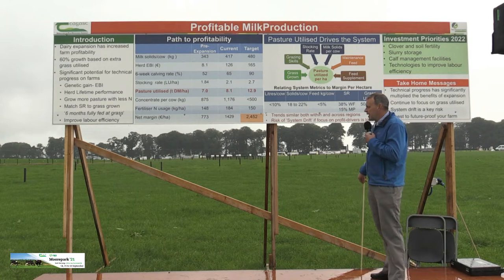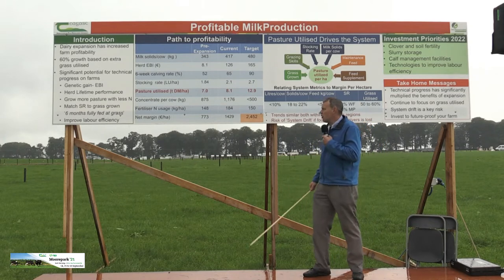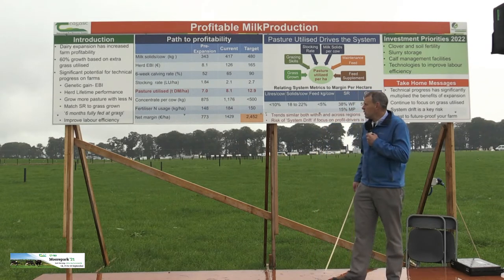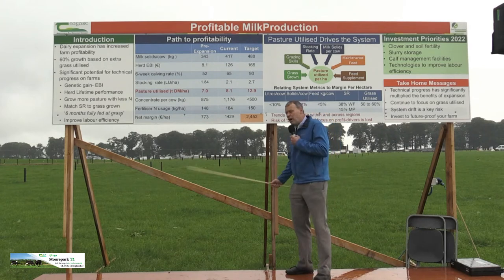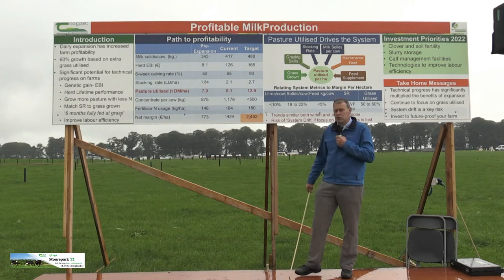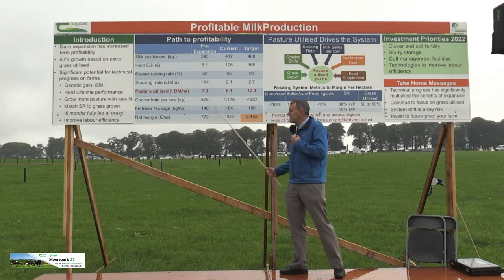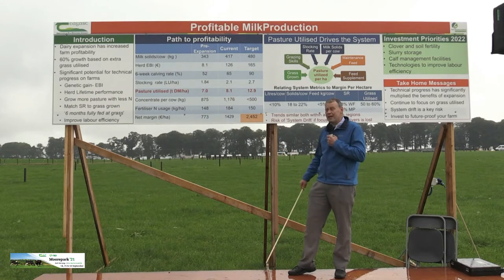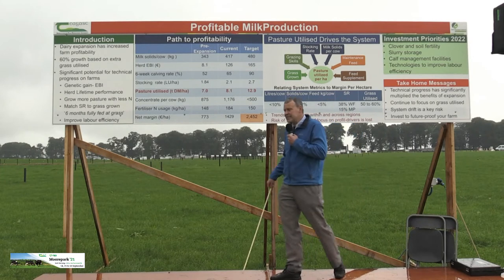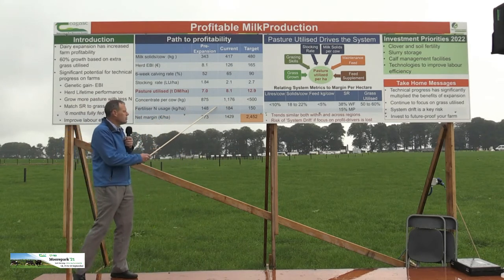If you've been coming to open days for the last 15 years, we had been very focused on the principle that if you expand, it has to be done from a grass-based system driven by increased grass utilisation. Within reason, we have achieved that. In most other countries where they had the potential to expand, it was generally driven by brought-in feed, reduced profitability, and particularly higher levels of indebtedness. We've actually driven down the level of debt per cow and per kilo of milk produced — we're less indebted now than pre-expansion.